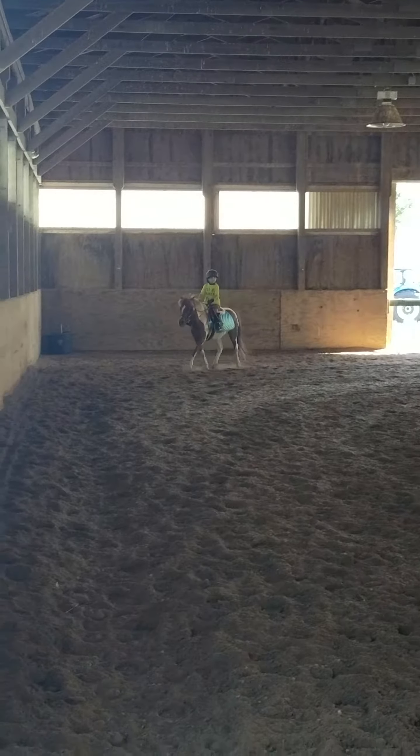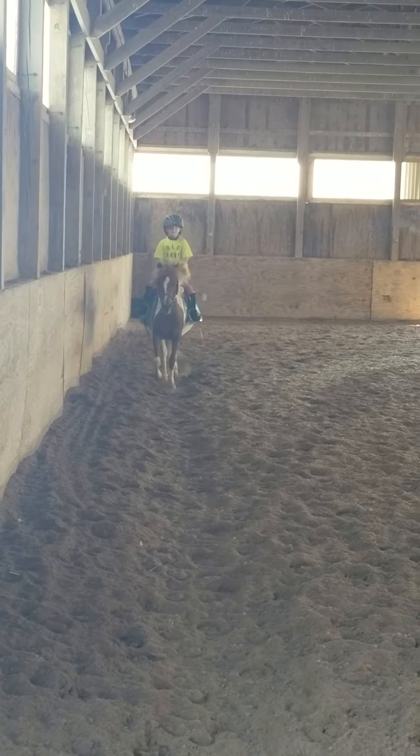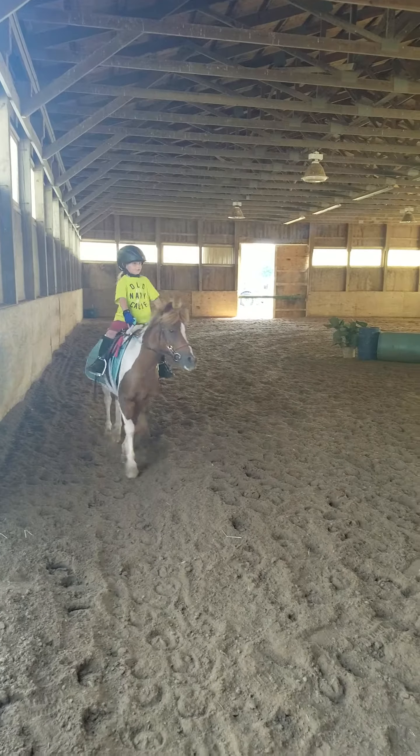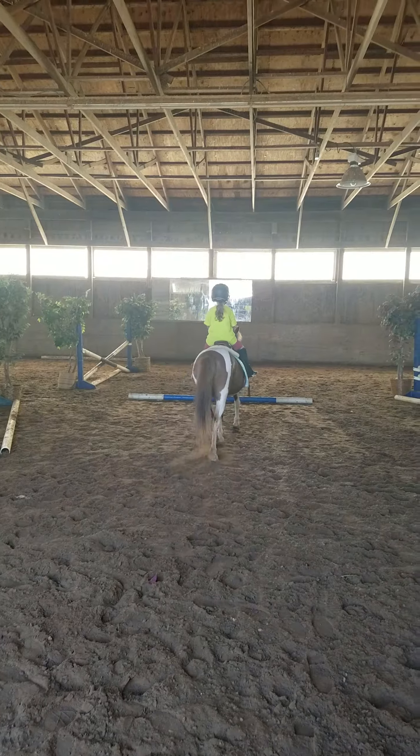Remember, you want to look where you want this pony to go and she'll follow your eye. So why don't you try the blue pole this time. Right when you get near me, start looking for your pole. Okay, start looking for your pole and when you go over the pole, look left and turn left.